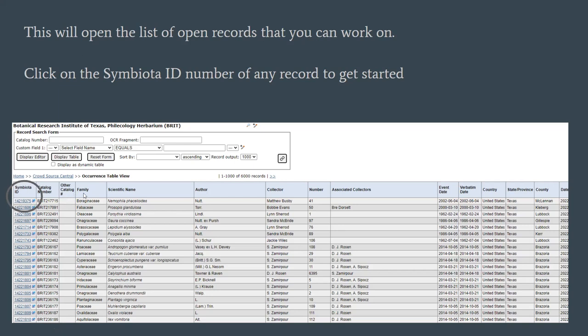You'll notice from this table that some information has already been entered. This is what we call skeletally transcribed — it just has the bare bones of the label data. This was done back in maybe 2014 or 2015 by volunteers and staff. It's super quick, and this way we're at least able to search for these specimens and know where they're from. But what you'll be helping out with is completely transcribing these specimens. So let's open a record by selecting the Symbiota ID.